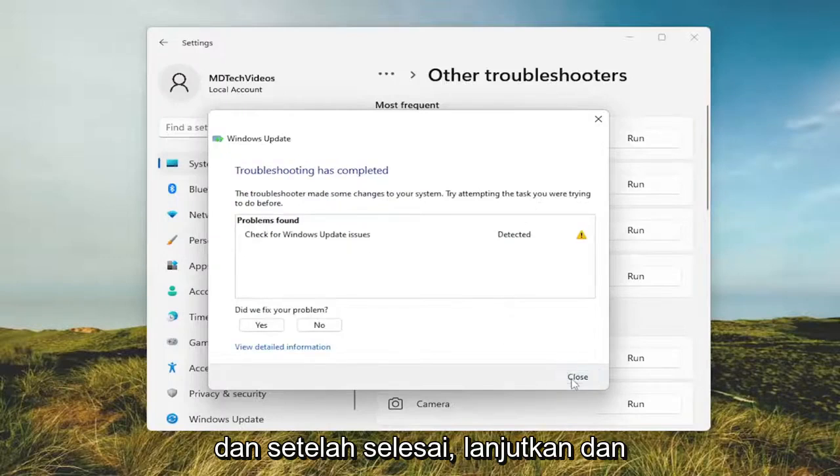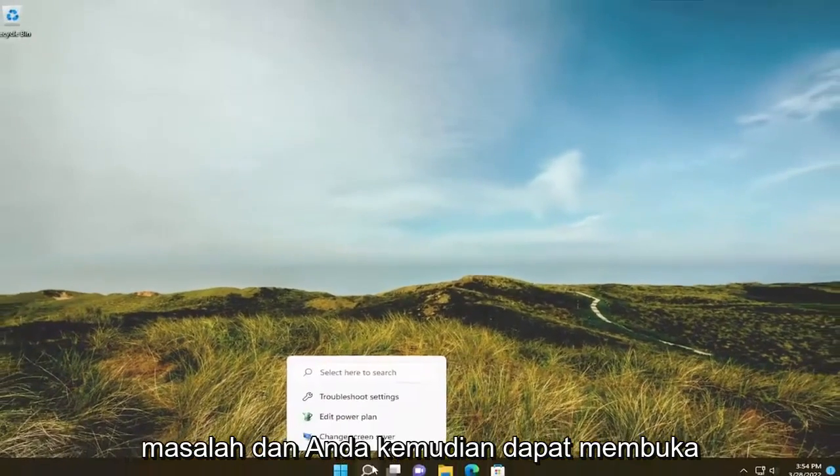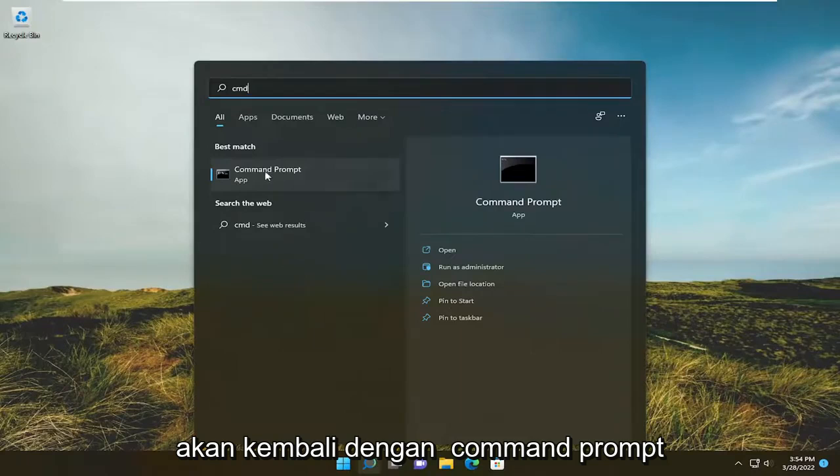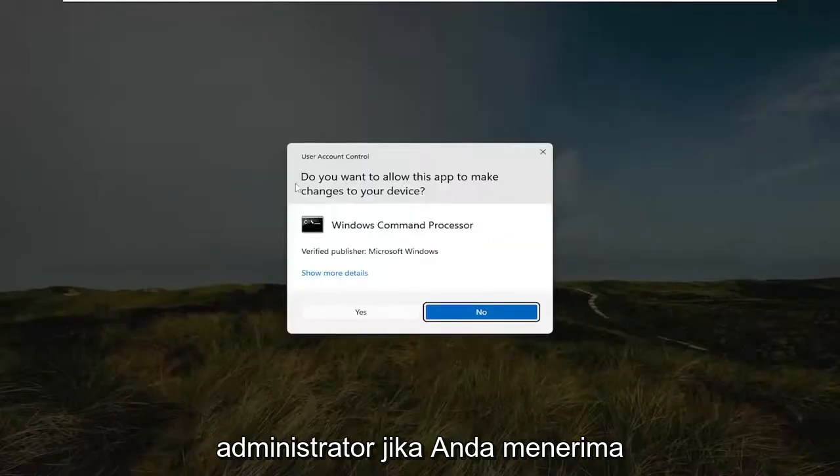Once that's done go ahead and close out of here. Hopefully that would have resolved the problem, and you can then open up the search menu and type in CMD. The best result should come back with command prompt — right click on it and select run as administrator.